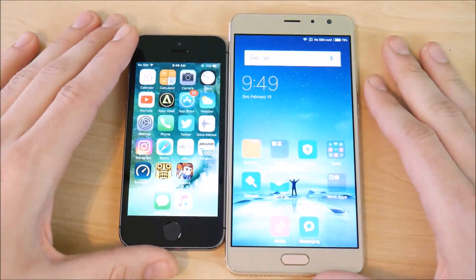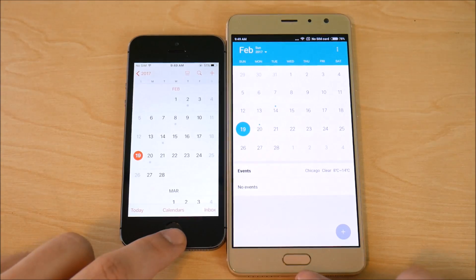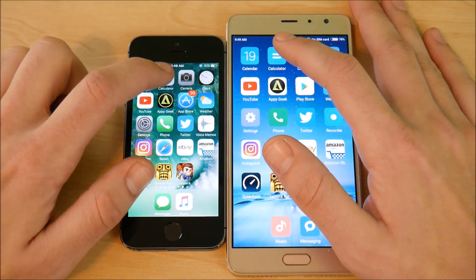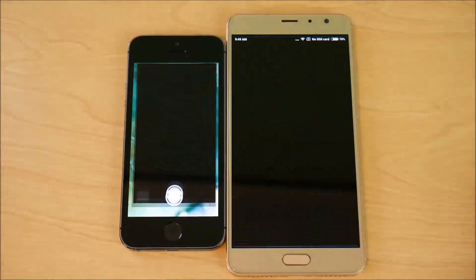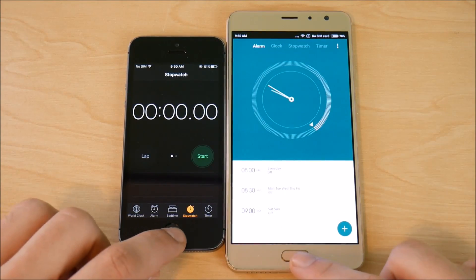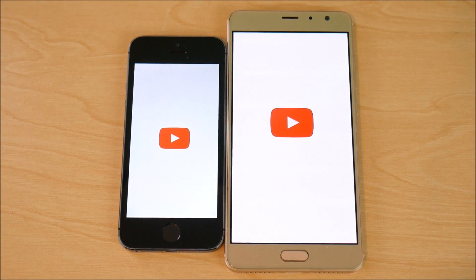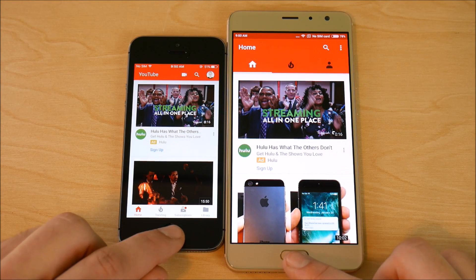Everything is closed out, let's begin. Going into Calendar on both — the Xiaomi Redmi Pro is ahead, and back home first. So Xiaomi is up 1-0 on the 5s. Into Calculator — Xiaomi Redmi Pro wins again. Camera — the iPhone 5s wins that one. Clock — Xiaomi Redmi Pro takes it. Into YouTube — Xiaomi Redmi Pro is ahead.